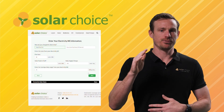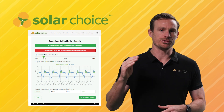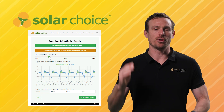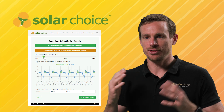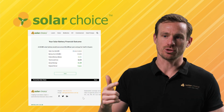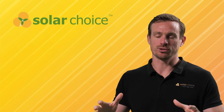Want to see how these batteries compare for your home? Use our free battery calculator to estimate costs and savings and compare quotes from vetted local installers near you. I'm Geoff from Solar Choice — thanks for watching. Hit like, subscribe, and check out the links below for tools and guides to help electrify your home.